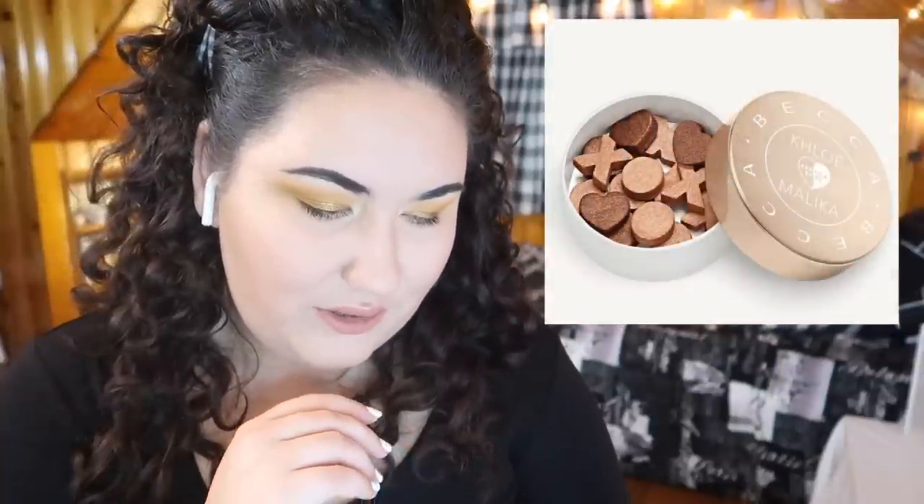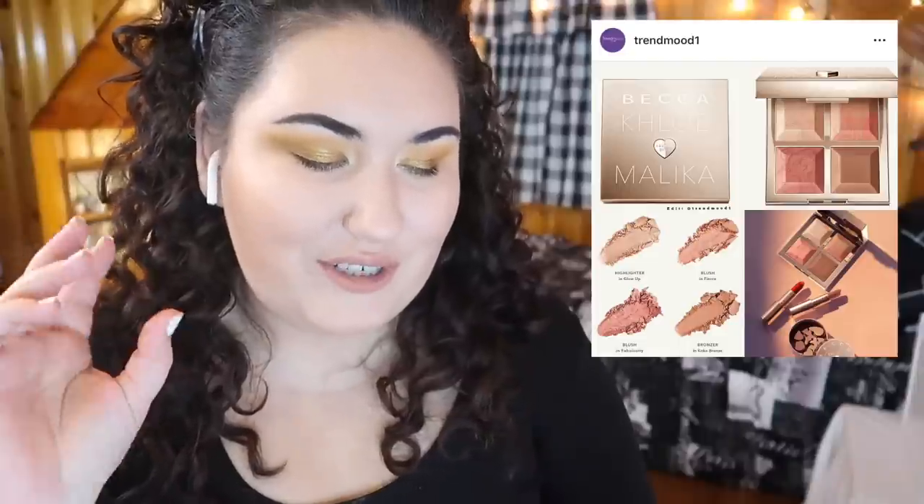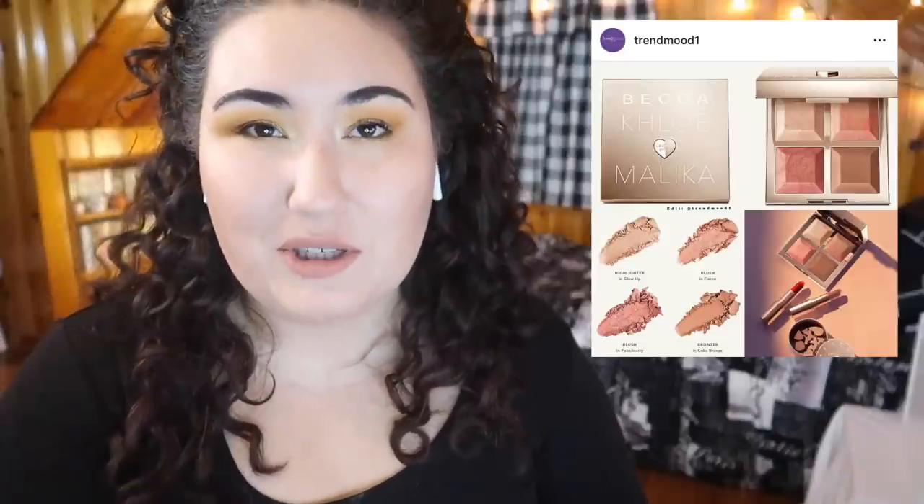This one totally went over my head — it's a collab between BECCA, Khloé Kardashian, and Malika. They're coming out with two little palettes and some loose glow powders. Honestly, looking at these palettes they remind me of the BECCA Be A Light palettes that came out not too long ago. I do appreciate that it's a different collab — I was just complaining about Chrissy Teigen being on round four. But I'm not sure I'd actually need these. I prefer hourglass powders when going for higher-end options, so I'd need to see them in person before deciding.